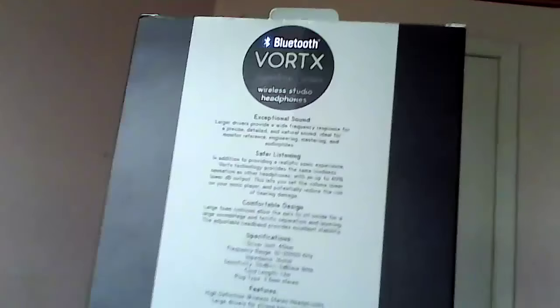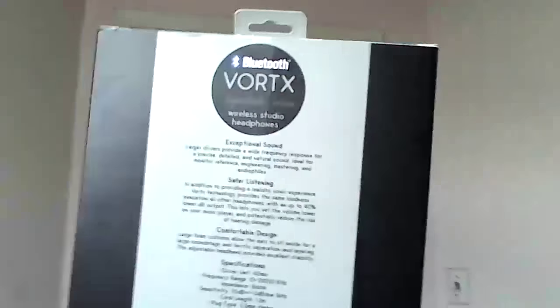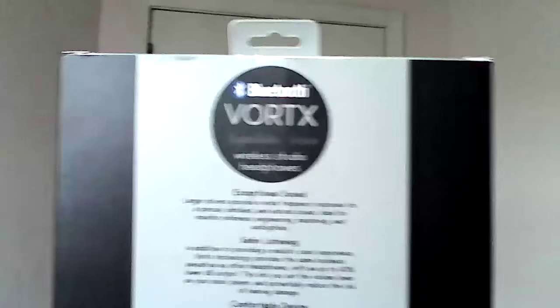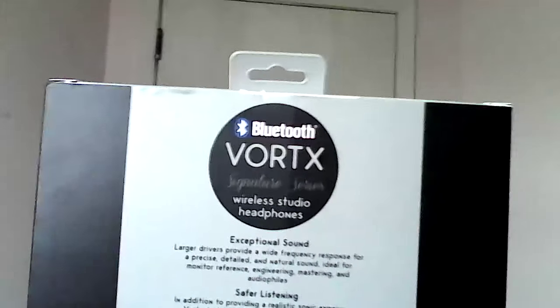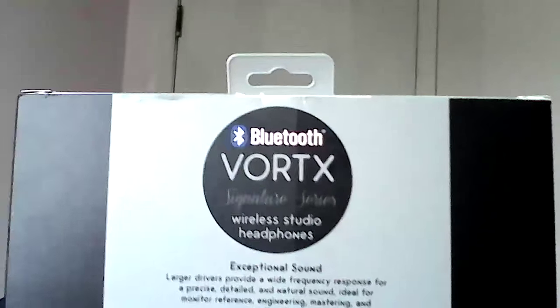The box opens up and gives you a nice presentation — a lot of boxes these days try to do that, and these don't suffer in that regard at all. The back of the box tells you basically what you're getting. These are the Signature Series, which are supposed to provide exceptional sound.